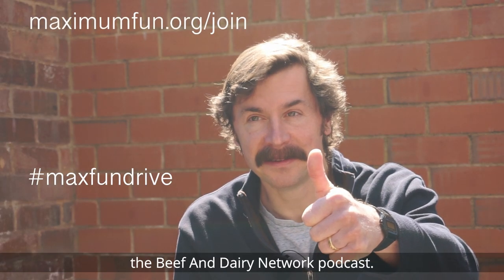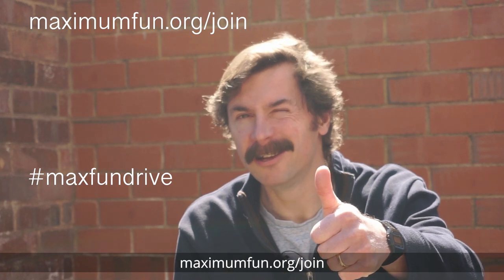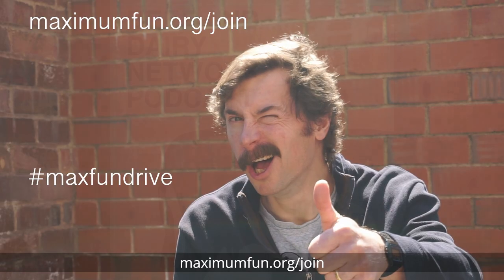Maximum Fun Drive is your chance to support the Beef and Dairy Network podcast. To support the podcast, go to MaximumFun.org/join. That's MaximumFun.org/join.